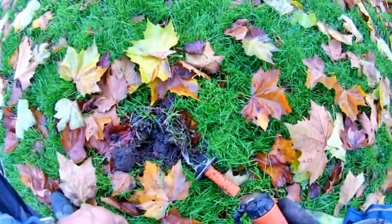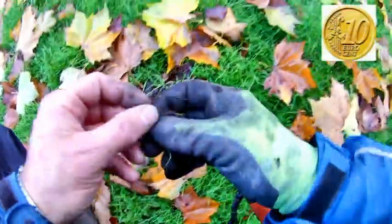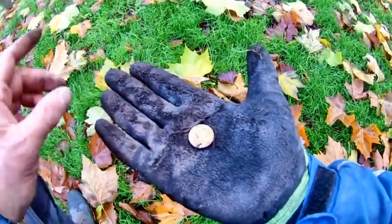Okay, now next to the candlelight I see it — it was a 10 euro cent. You see, I always check the holes twice or three times, so maybe there are more finds.